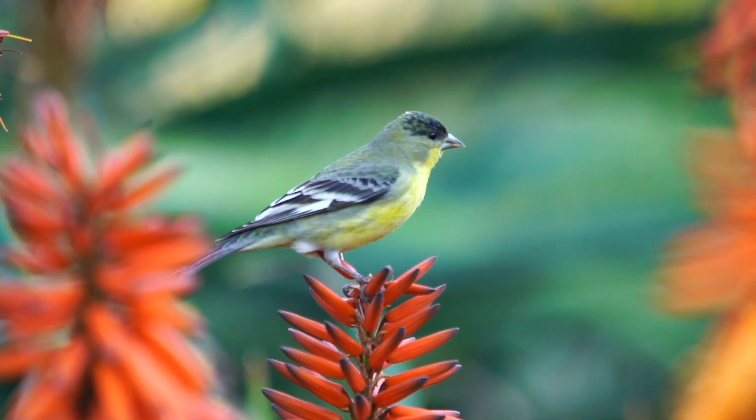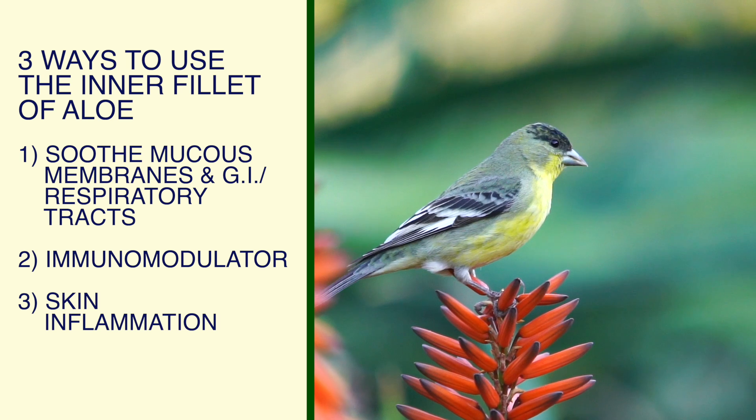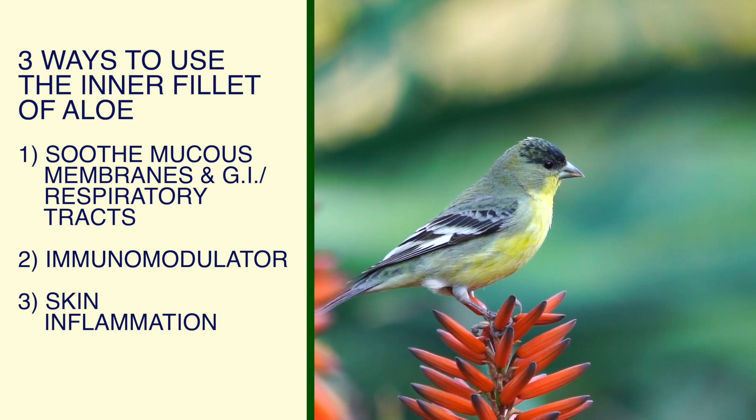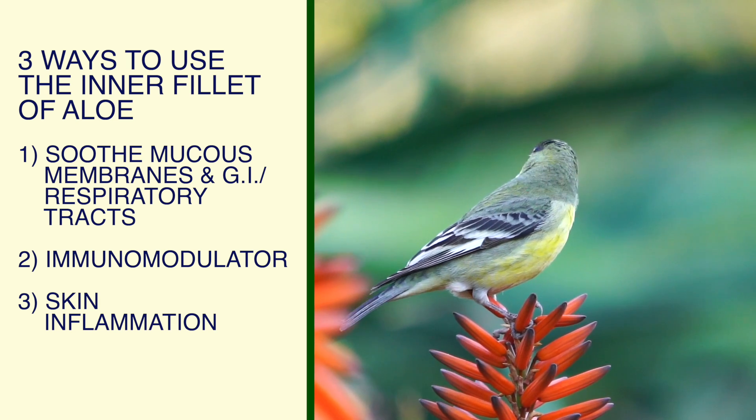So to recap, here are three ways I like to work with the inner filet of aloe. One: I ingest aloe gel to soothe my mucous membranes in my GI and respiratory tracts. Two: I work with aloe gel as an immunomodulator to help balance my immune system.